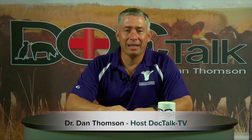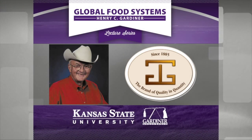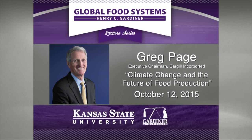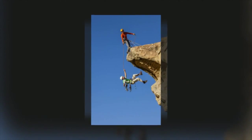Dr. Dan here, inviting you to come to the McCain Auditorium on October 12th to be part of the Henry C. Gardner Global Food Systems Lecture Series. The featured speaker will be Greg Page, who will discuss climate change and agriculture. When you think of climate change and the impact that agriculture may have on it, everybody involved with agriculture needs to be there. We'll see you on the Kansas State campus — October 12th, McCain Auditorium.